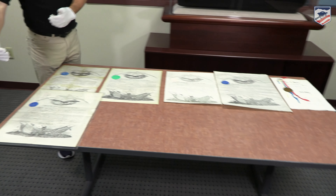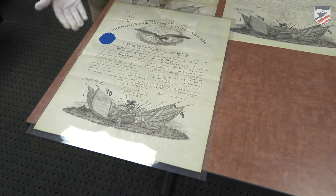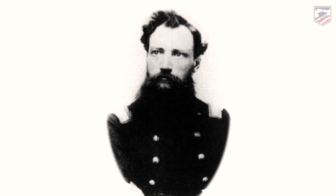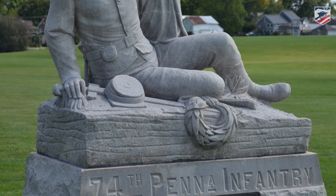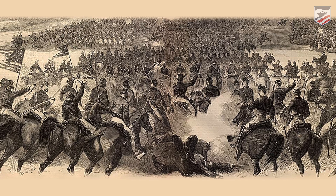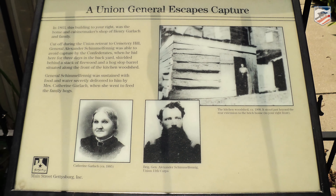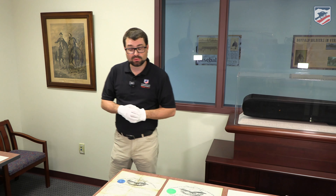Specifically, these are what are going to give them their ranks. This first one that you see here is for Alexander Schimmelfinig. He is a Pennsylvania general, though he was born over in Germany. He came to the United States, commanded the 74th Pennsylvania, and became a brigade commander and a temporary division commander in the 11th Corps. Famously during the Battle of Gettysburg, he hid out in Anna Garlick's pigsty during the battle, having been cut off during the retreat on July 1st, 1863.